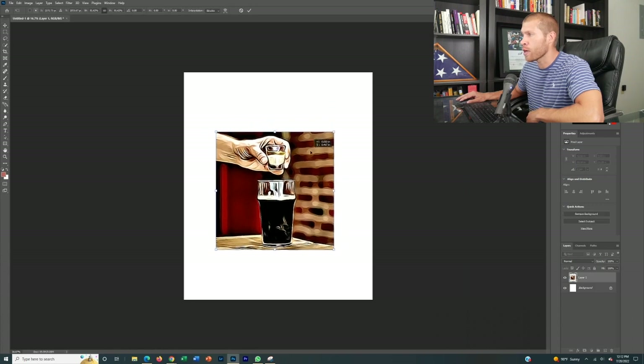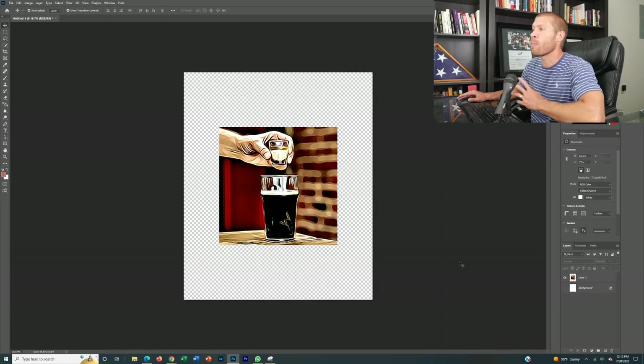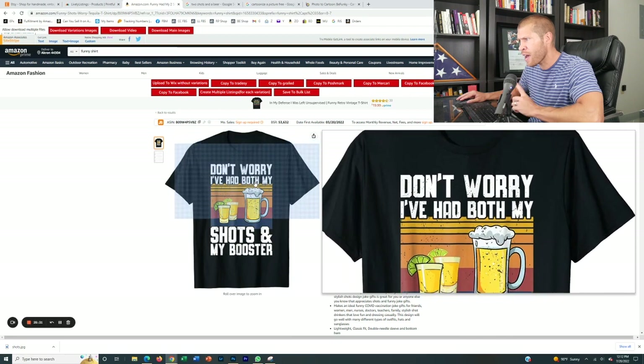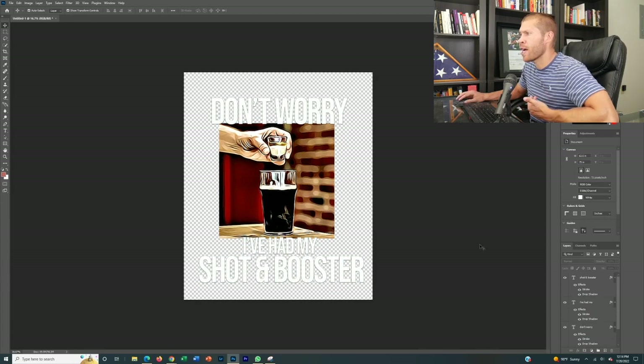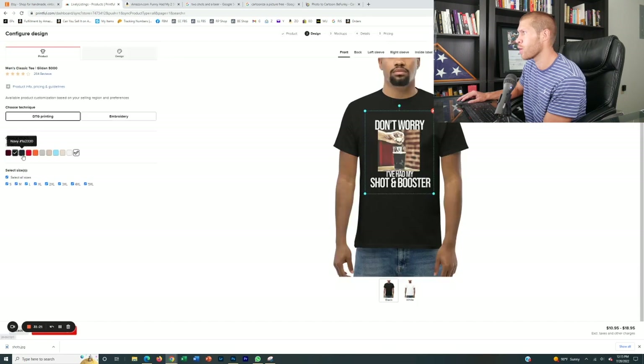With Photoshop, in this example we're going to put this on different color shirts — not just a white background. So I'm going to hide the background and put this on multiple color shirts. They said 'Don't worry, I've had both my shots and my booster,' so I'm going to put a spin on that and do my own design. There we go — I literally just cartoonized the one picture and wrote 'Don't worry, I've had my shot and booster,' very similar but with my own spin. We drop the PNG design in — it overlays on pretty much any color. It doesn't look great on white, but on black it looks very similar to the original cartoonized design.